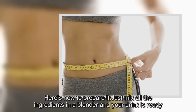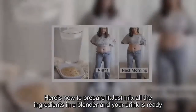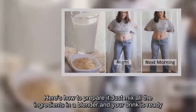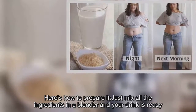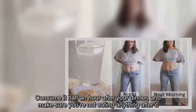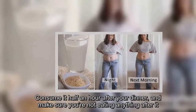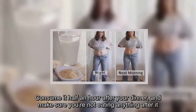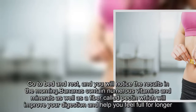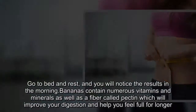Here's how to prepare it: just mix all the ingredients in a blender and your drink is ready. Consume it half an hour after your dinner and make sure you're not eating anything after it. Go to bed and rest, and you will notice the results in the morning.